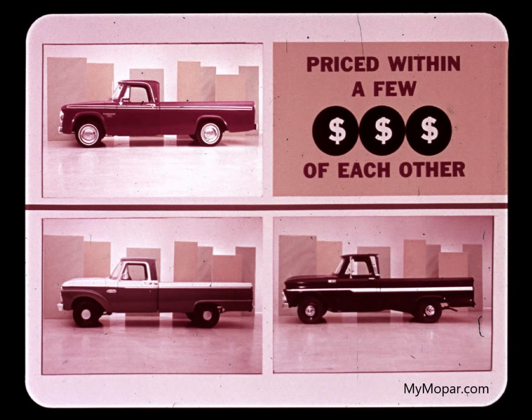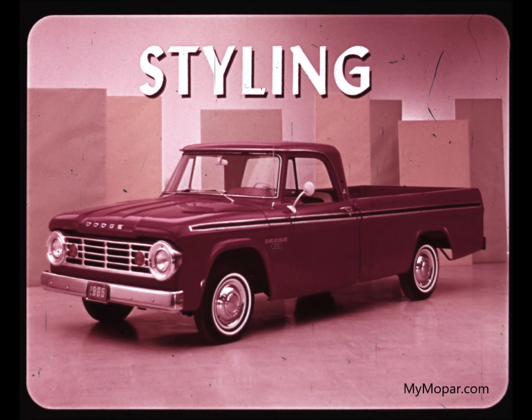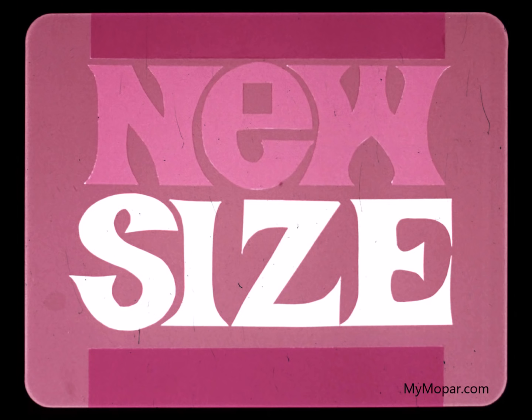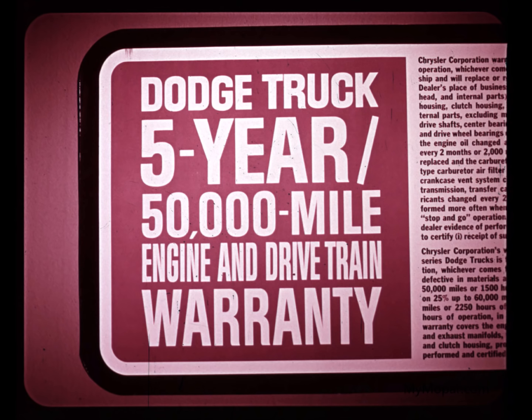Dodge is priced within a few dollars of Ford and Chevrolet when comparably equipped. The difference is peanuts and eliminates price as a factor. It boils down to just what do you get for your money. In Dodge, you have the best bargain and the best value going: bold new styling inside and out that sets Dodge ahead of the pack, all-new toughness with more rugged components, thicker metal and better construction in the cab, and bigger and better-built seats. New size with better load-carrying ability, a better cargo box, and more protection from corrosion. And important plus values that Ford and Chevrolet don't have.